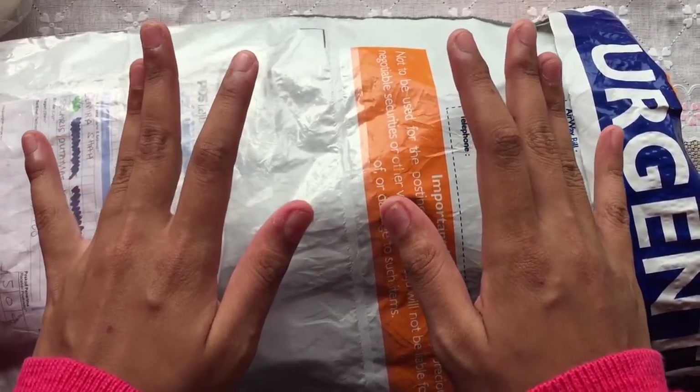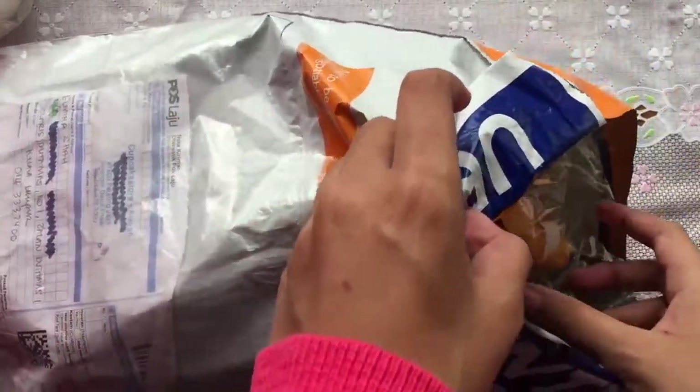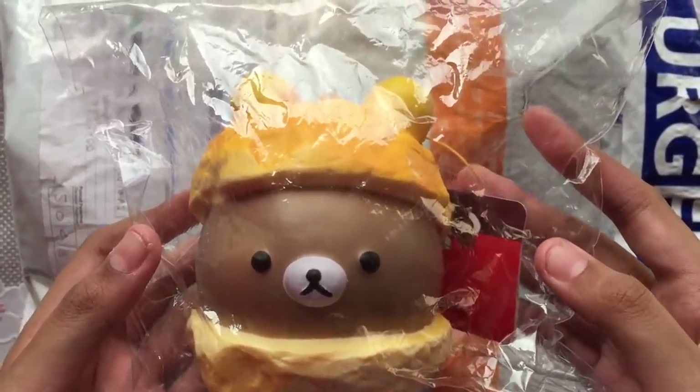The next one is Villaguma Cream Puff. It's a cream puff baby.